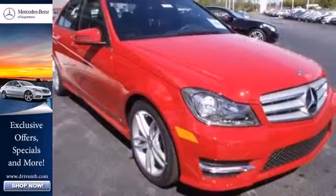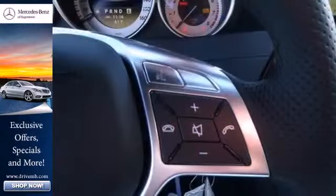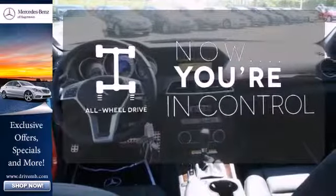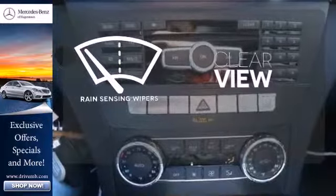Inside, you'll enjoy the climate-controlled power moonroof and garage door transmitter. Let even more of the outside in with a panoramic sunroof. This vehicle with its grippy all-wheel drive can handle anything Mother Nature throws at you. Keep your attention where it's needed and let the rain-sensing wipers maintain a clear view.